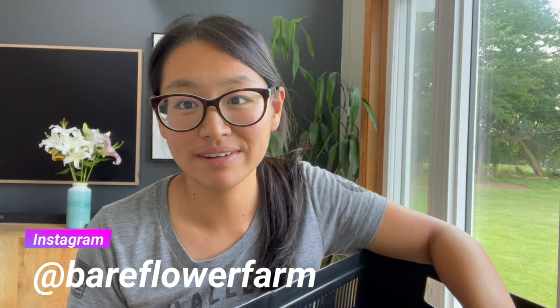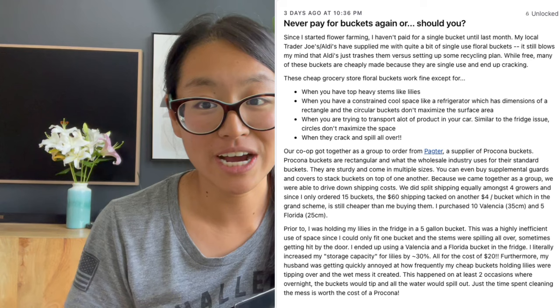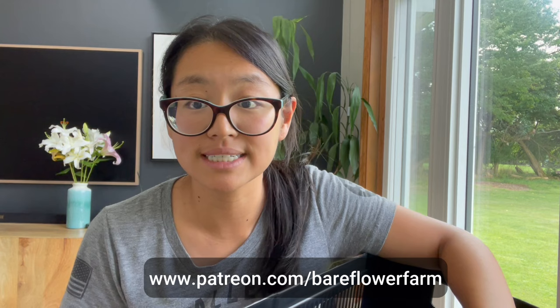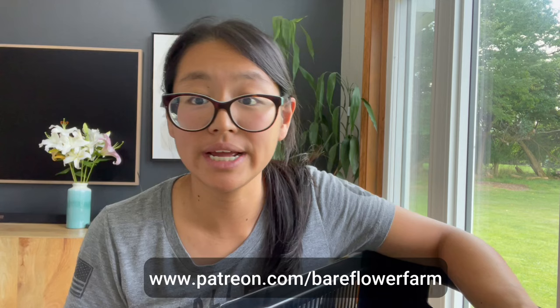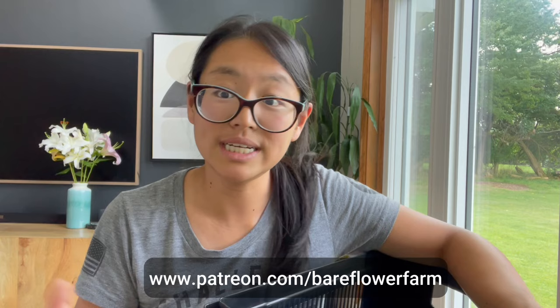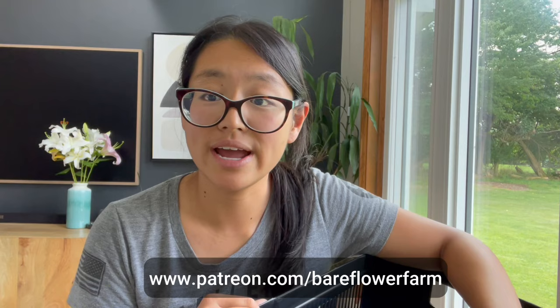If you follow me on Instagram — here's my handle — I'd encourage you to follow me because I do have daily updates. I also have an in-depth article on my Patreon. My Patreon has articles accompanying certain YouTube videos, like flower farming science classes with pest management, overwintering, and pricing details. The link is below; it's five dollars a month for gated content that supports these videos.